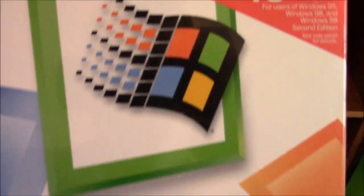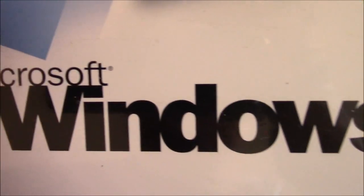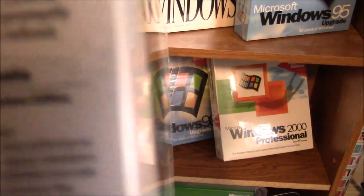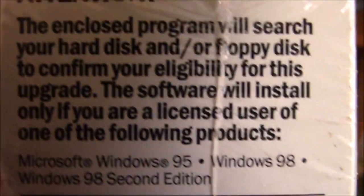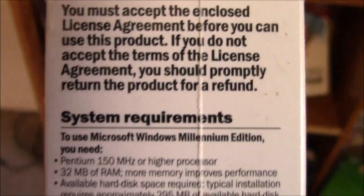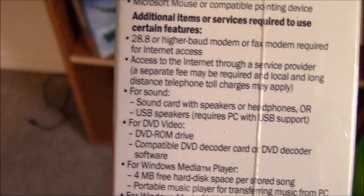So now we've got Windows ME — the first one to start my channel, the one that nobody loves. I'm sorry, Windows ME. Windows ME — Mistake Edition. Better living in the digital world if you were gone. Close program will search your hard disk and floppy disk to confirm your eligibility for this upgrade. Software will install only if you are a licensed user of one of the following products. I don't know why they had to type that so bold. Here are the impossible system requirements — once again, too powerful for me.